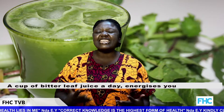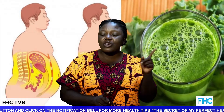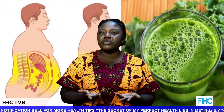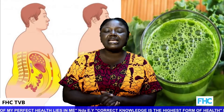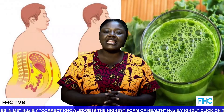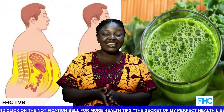A cup of bitter leaf juice a day energizes you. Applying bitter leaf juice to skin affected by rashes, ringworm, or other skin diseases can be more effective than applying expensive creams that may cause reactions — it saves your money, time, and stress. Daily consumption of bitter leaf can help reduce high blood sugar levels, keep glucose moderate, and repair the pancreas. Bitter leaf supplements can help maintain a healthy lifestyle, so add it to your daily diet plan.